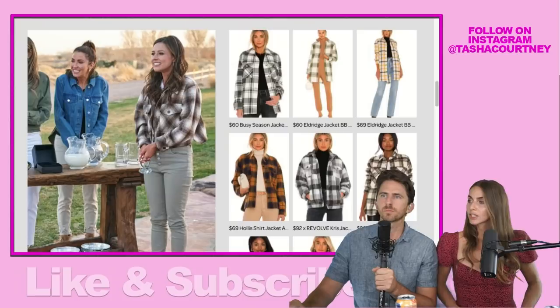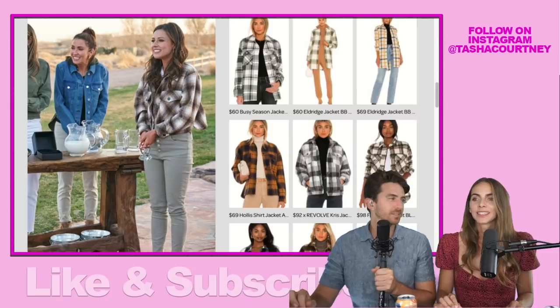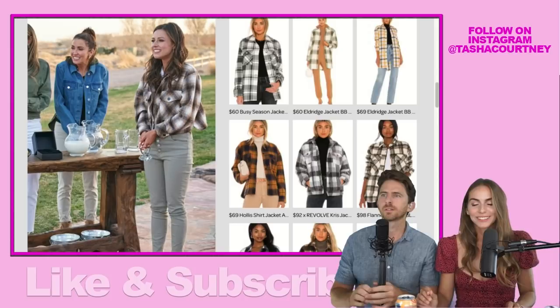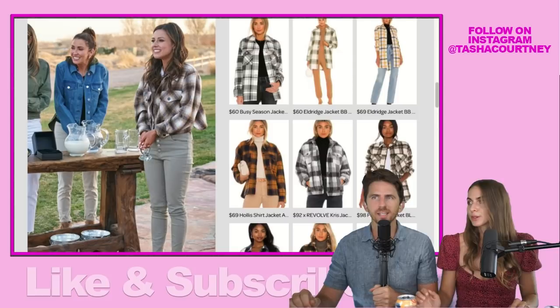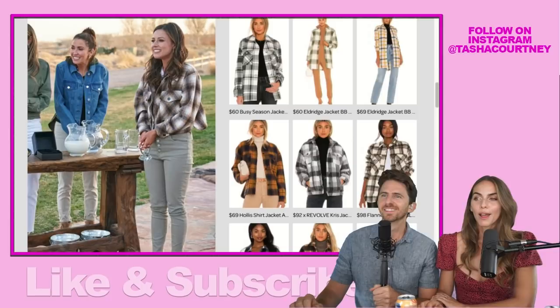She also wore a really nice cropped plaid shacket — shirt jacket — in the last episode. I've already linked a bunch of plaids for you. Hers is a tonal evergreen color in the plaid, and it's another one I definitely want to put in my own closet.